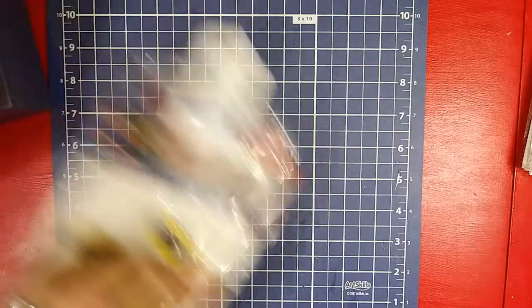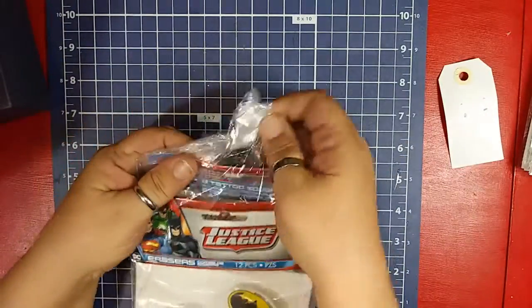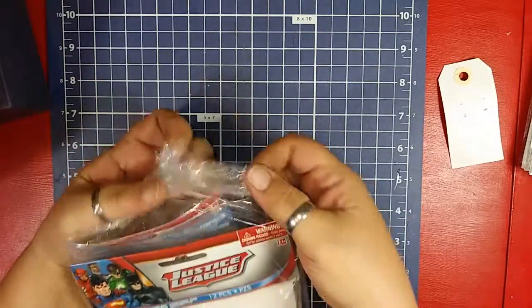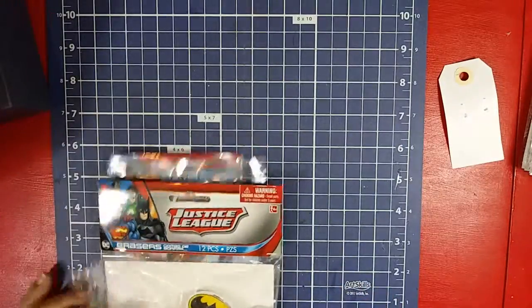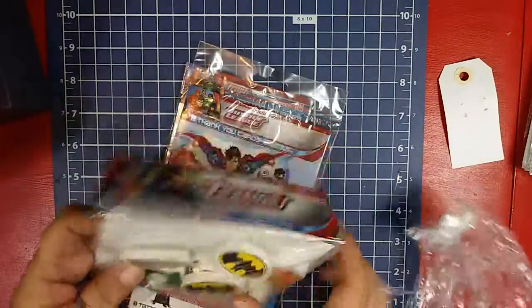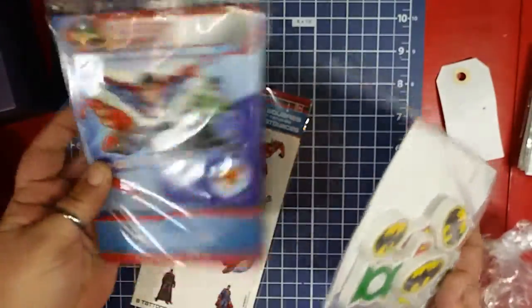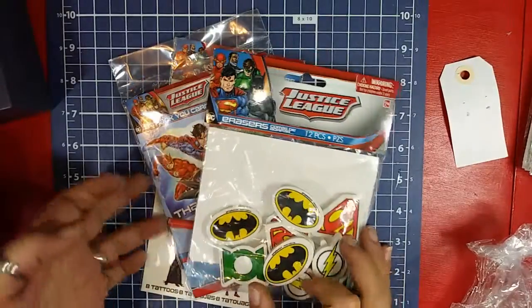Then the second bag was $2.99, so $1.50. My grandson loves to make pocket letters and he loves to send them out to his friends. So I saw this and I said, you know, this could be pretty good. I got erasers, thank you cards, and tattoos for $1.49, all Justice League. He's got a buddy who loves those.